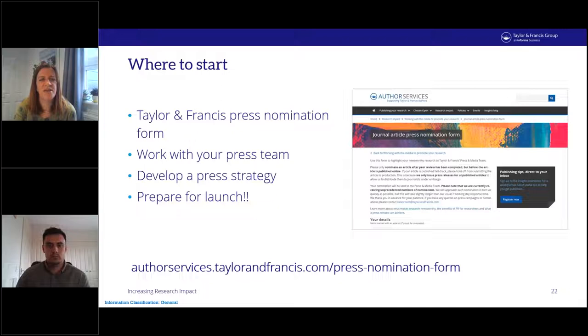Where do you start if you feel you have research likely to make a successful press campaign? The process at Taylor & Francis is to submit a press nomination form, found on the author services website. It's a simple form enabling you as lead author to notify the Taylor & Francis press office about your study and offer key information about the research, which will help assess it and settle on a strategy to best take it to the media. The press team will get back to you once they've reviewed the form and looked at the research.